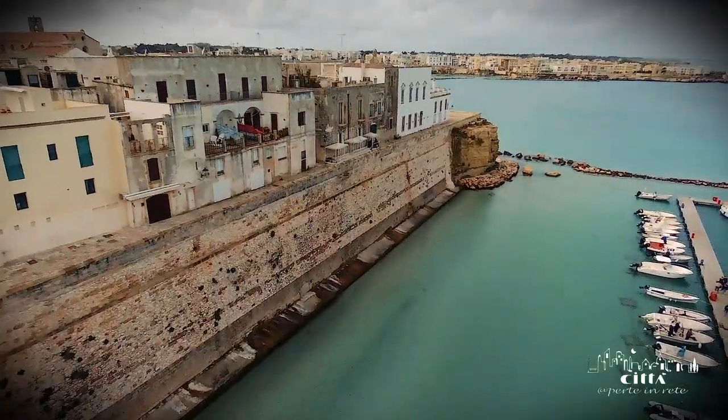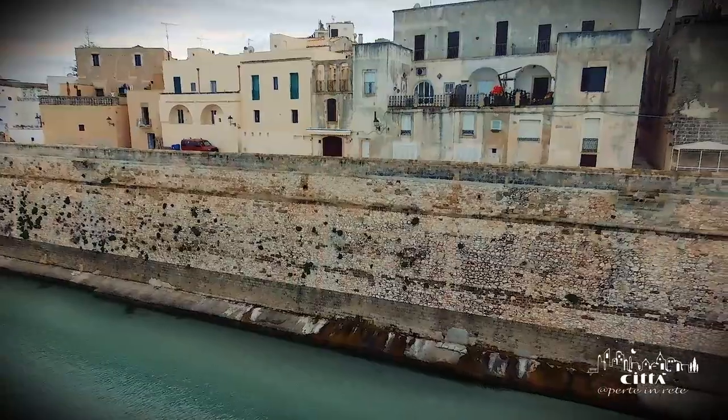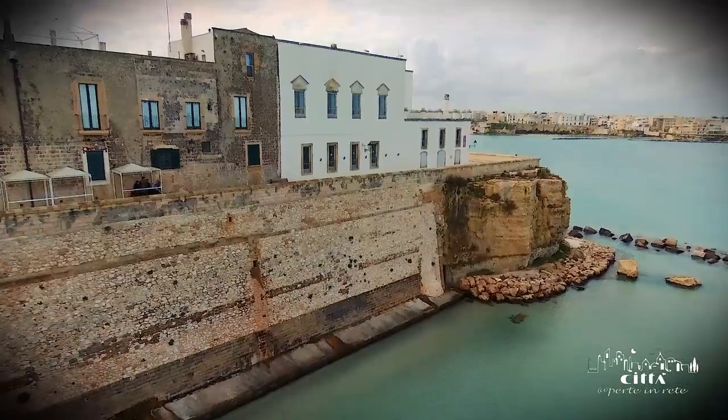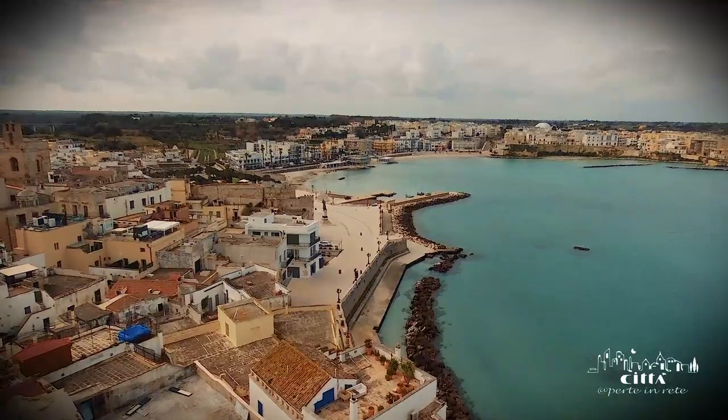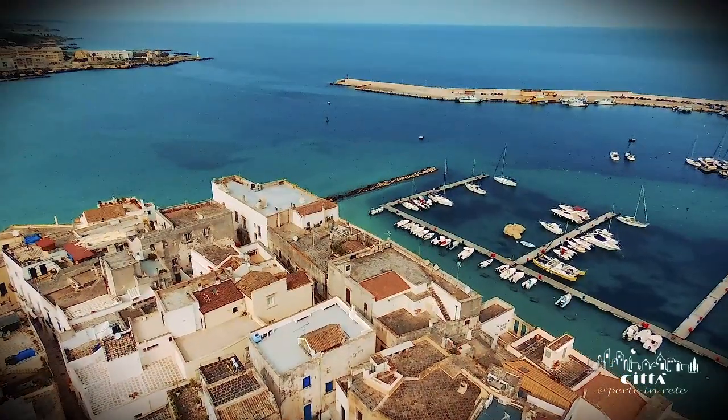Pushing into the oldest part of the village you enter the Bastion of the Pelasci with its enchanting views of the Bay of Otranto. The views offered by the historic center are enchantingly beautiful.